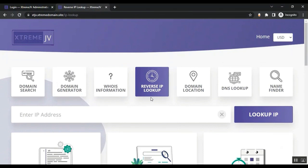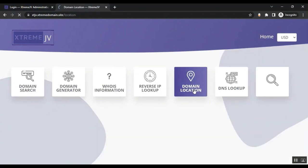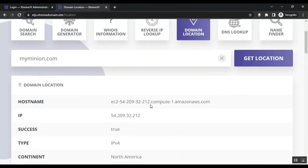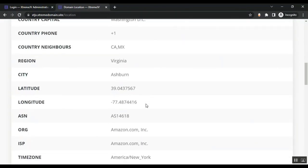Customers can also use reverse IP lookup — just enter the IP address and click Lookup. They can also check domain location by entering the domain name and clicking Get Location, and the domain location information will be displayed.